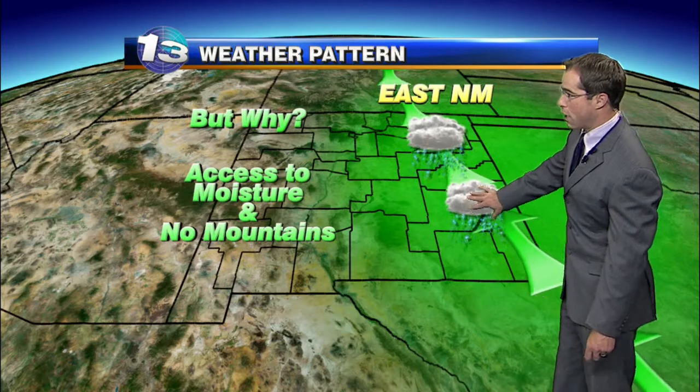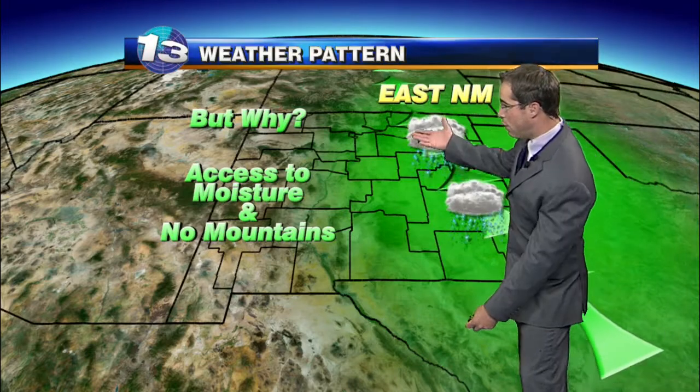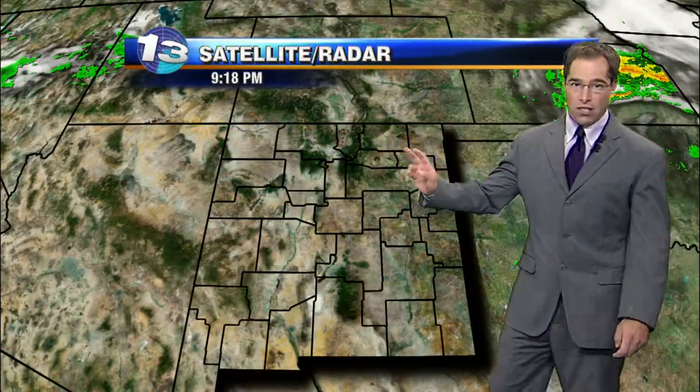You say to yourself, why is that? A couple of reasons. Number one is that we tend to see pretty good moisture flow across the east side of the state from the Gulf. And number two, there are no mountains to take some of the wind flow and mess with it at all. It's a nice, even setup across the east side of the state. You need flat terrain, you need good moisture to get a good tornado environment, and that's exactly what we have across the eastern side of the state.